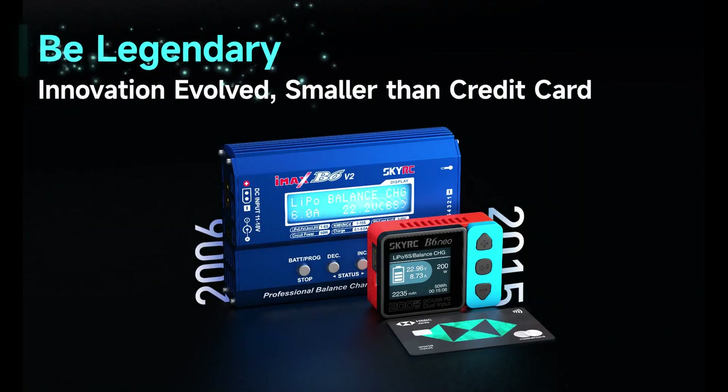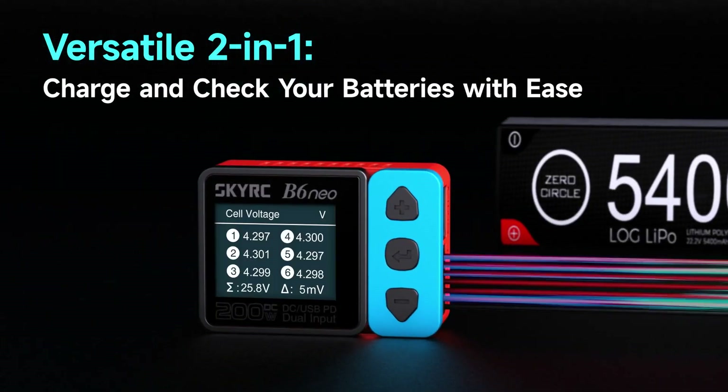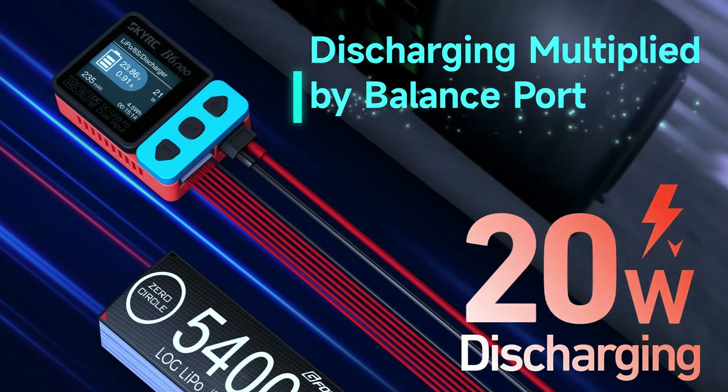Be legendary — innovation evolved. One quarter the size, versatile two-in-one: charge and check your batteries with ease. Discharging multiplied by balance port.